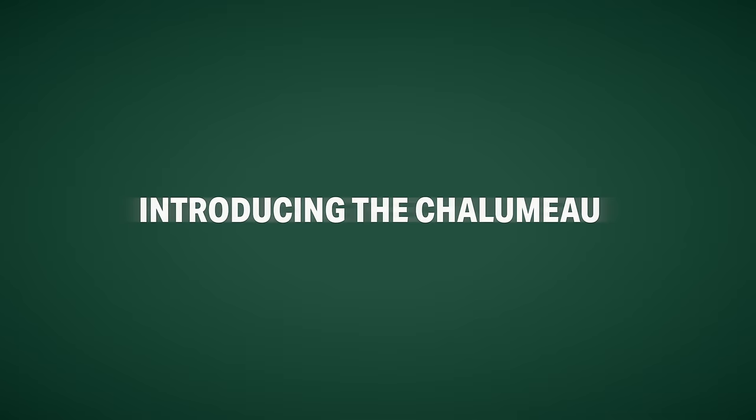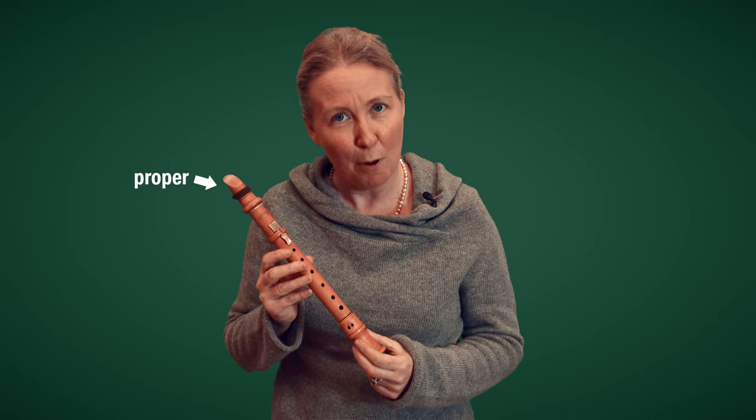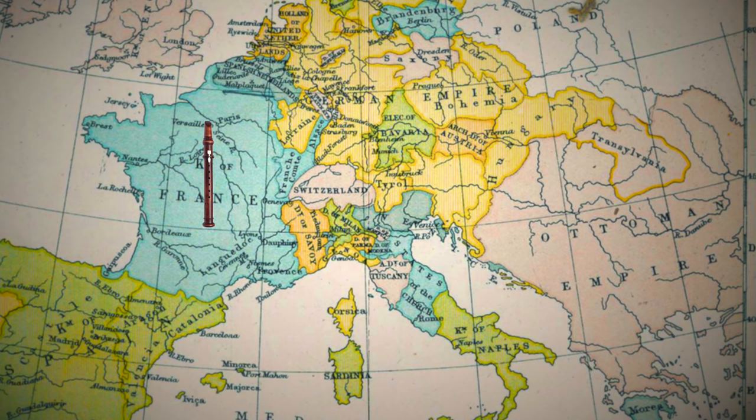I'm going to introduce you to this beautiful instrument, the Chalumeau. They've probably been around since as early as the 12th century, but certainly by 1687 there was the very first mention of the instrument. By the 1700s they were firmly established as a proper instrument, and the woodwind maker J.C. Denner had already started to develop it into this wonderful instrument you can see here. I think there are only 10 originals left in the world. My one here is a copy, and they probably originated in France and then quickly spread over to Germany.